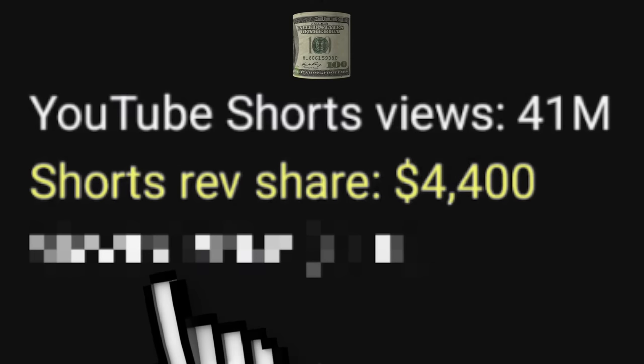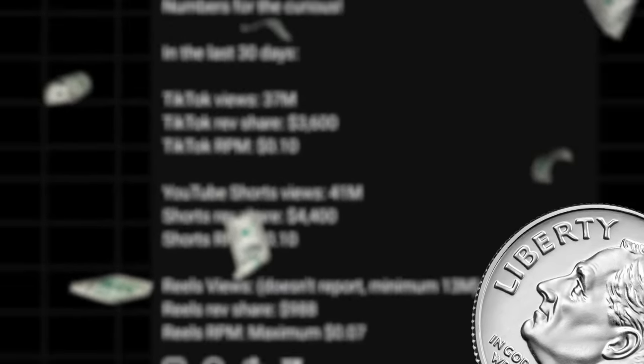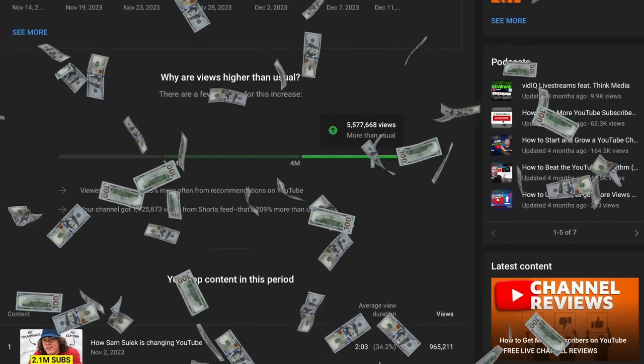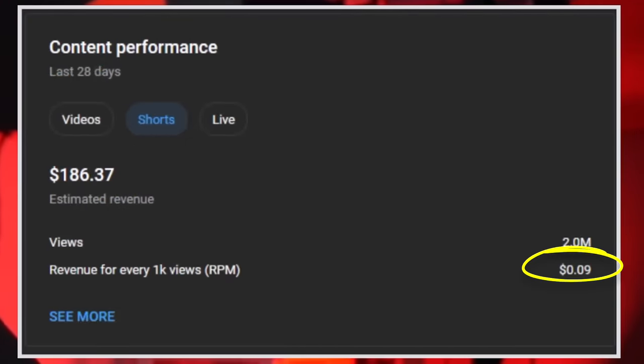This is how much money you can make from YouTube Shorts. It's a 10 cents RPM from a thousand views according to this post, and it is a number I can confirm from my own channel analytics. On average, we're earning a nine cents RPM on a thousand views of YouTube Shorts.